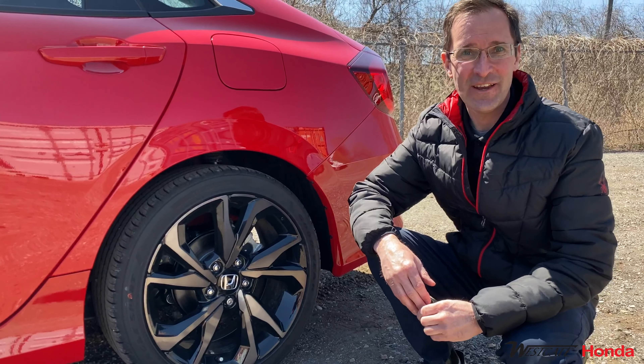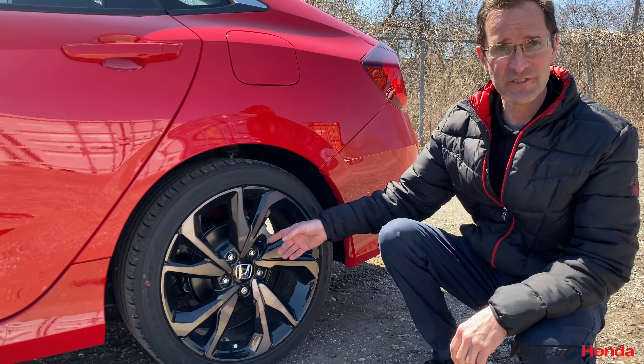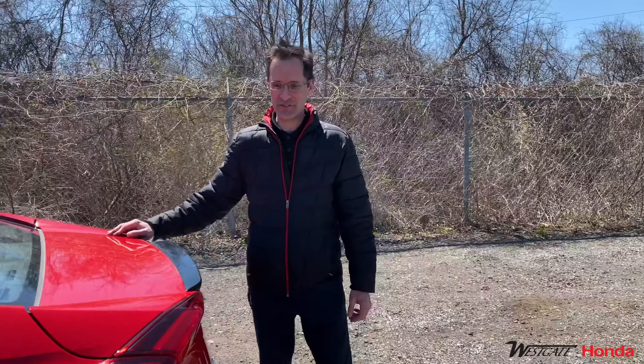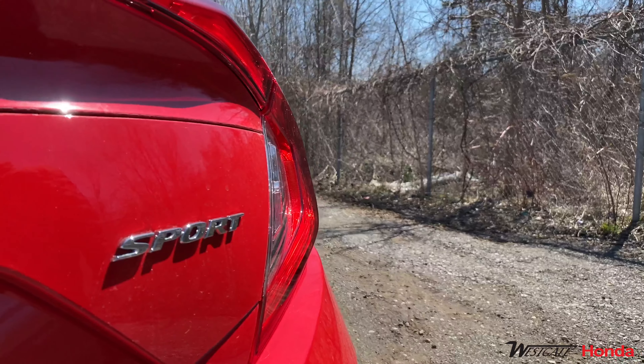The 2020 Honda Civic Sport also features 18 inch blacked out aluminum rims wrapped with Goodyear Eagle Sport rubber. Some additional sport features are the deck lid spoiler and Honda Sport badging.